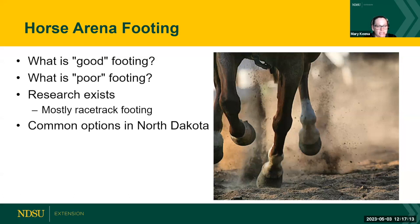Now Paige is going to talk about horse arena footing specifically. She'll cover what is considered good footing primarily in North Dakota, what would be considered poor or less desirable footing for arenas, and relevant research that exists on this topic. A lot of research is based on racetrack footing, but the focus today will be on common options that the majority of people in North Dakota have access to and are utilizing.